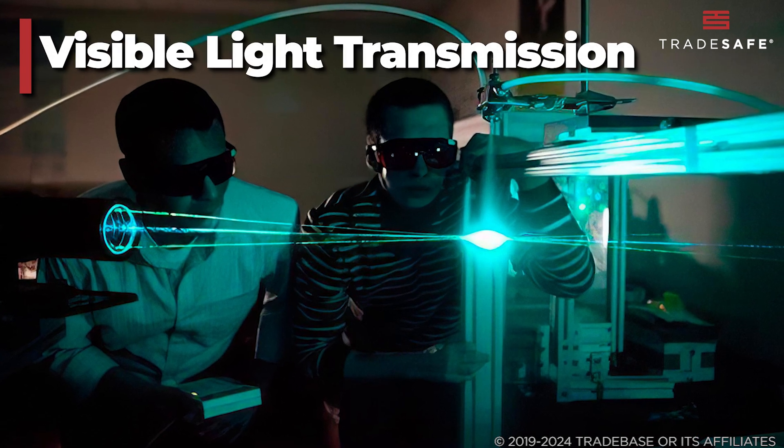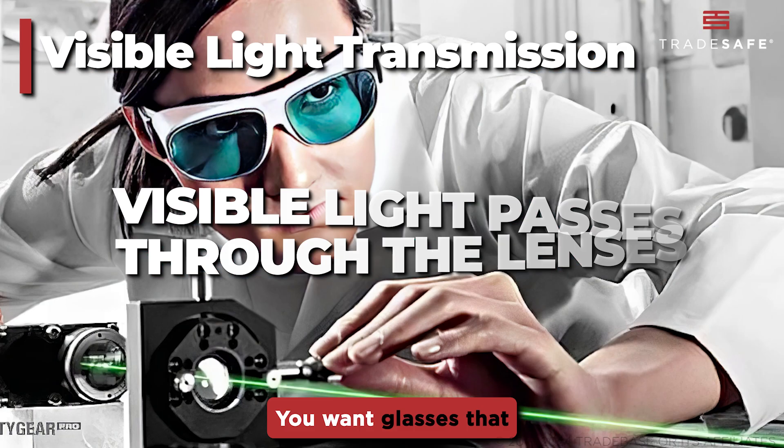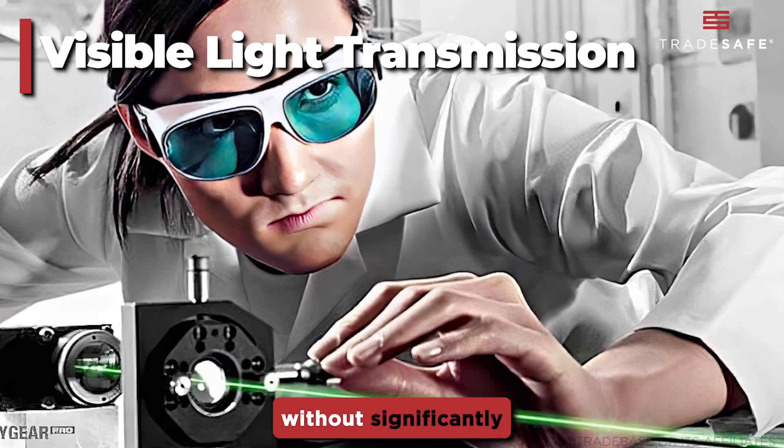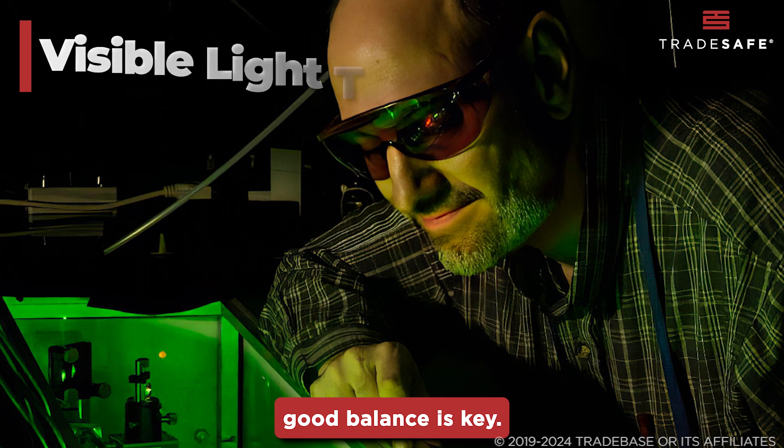VLT, or visible light transmission, refers to how much visible light passes through the lenses. You want glasses that provide protection without significantly impairing your vision, so finding a good balance is key.